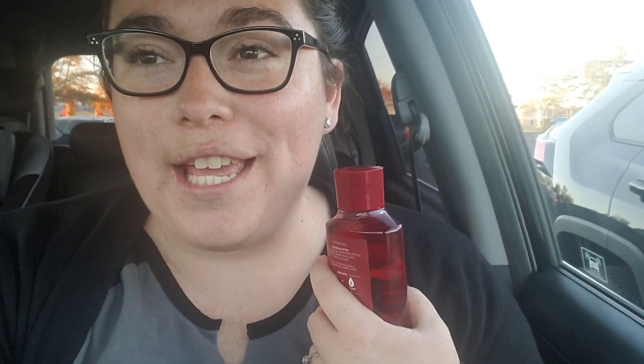I quickly ran into Bath and Body Works. I had a free coupon that my grandma actually gave me — I'm not sure why I don't get coupons in the mail, but my grandma normally gives me hers. So I had a free coupon and I really wanted a Christmas scented body wash. I got a little shower gel in the scent Winter Candy Apple. This was completely free, so definitely worth running in. I'm really excited about my festive shower gel!